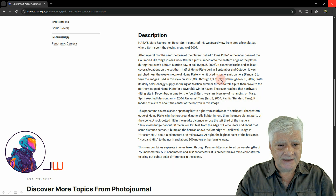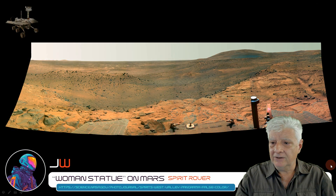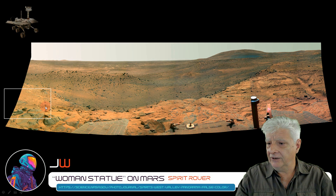The panoramic photograph was taken between the 6th of November and the 9th of November 2007. Here's a look at a zoomed out view of that photograph, and the anomaly we'll be checking out is located here to the left-hand side.